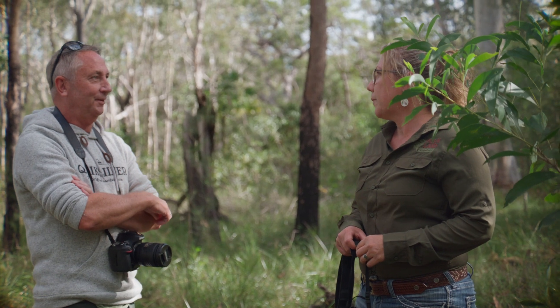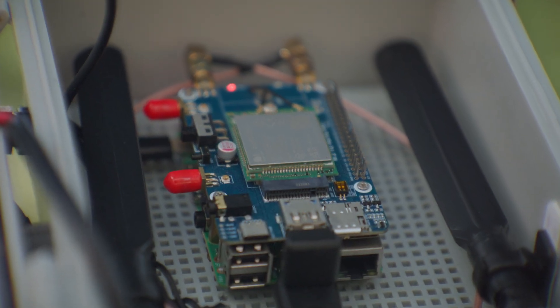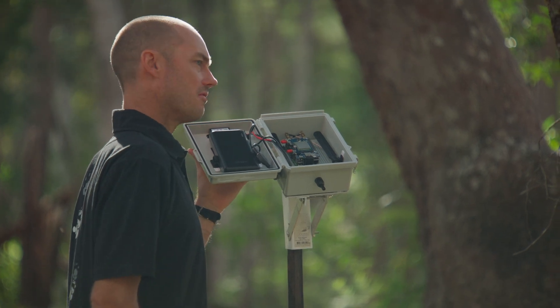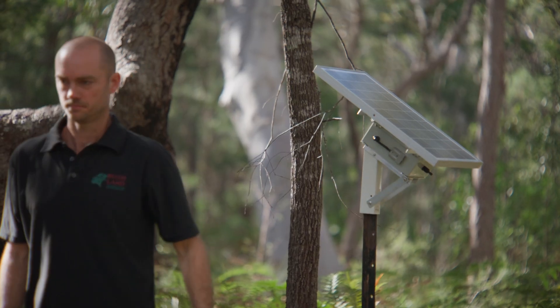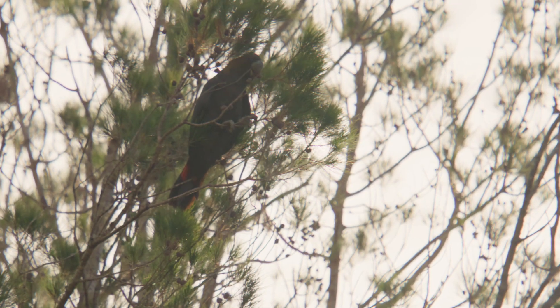This device uses an open-source software called BirdNet, which can be installed onto a single-board computer. This processes the data in real time, assesses for when it hears a glossy black cockatoo, records for 15 seconds, and then it can sync with our computers at home. With this new method we can make data-driven decisions on a daily basis rather than an eight-weekly basis.